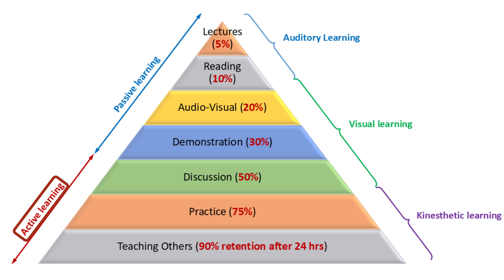These levels also connect to different learning styles. Auditory learning means you learn by listening, like lectures or group discussions. Visual learning is learning by seeing, through books, videos, or demonstrations. And kinesthetic learning is learning by doing — hands-on practice or teaching others. So let's break down the seven levels one by one.